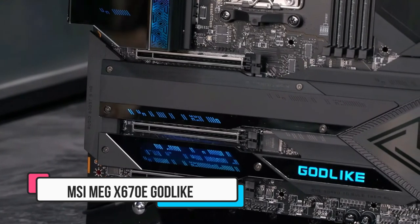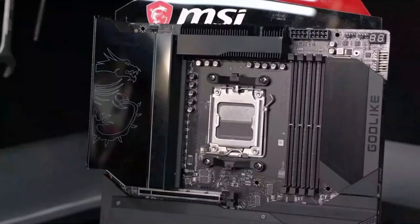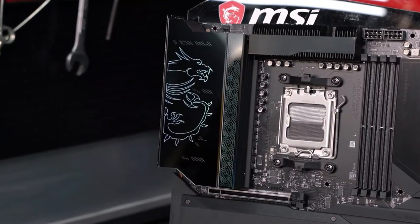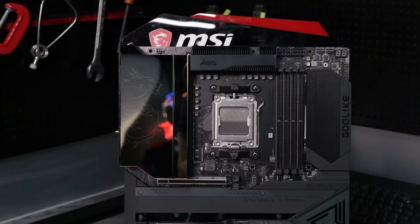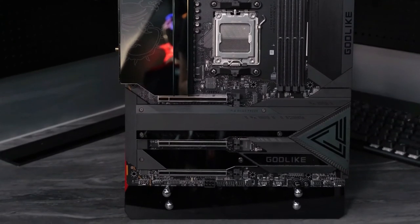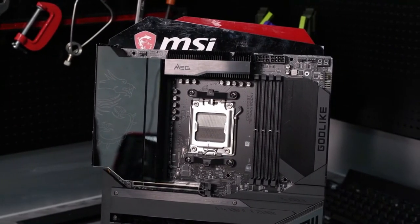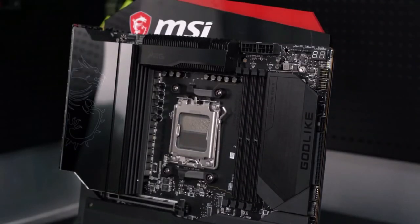Number five: MSI MEG X670E Godlike. You've got your fancy GPU, you've got a beefy new Ryzen 7000 CPU, and now you're shopping for a motherboard. Well, if your wallet can handle it, this is probably as good as it gets — but it's so very expensive that some people build a whole PC for the price of this motherboard alone. The M-Vision Dashboard is where the fancy stuff begins: this is a fully realized 4.5-inch IPS LCD screen complete with touch controls that gives you a constant overview of the state of your PC. If your CPU is overheating, no problem — the dashboard will tell you. It'll also help you check the weather, turn off your PC, and monitor all your other hardware.